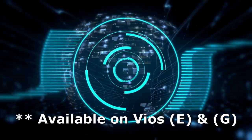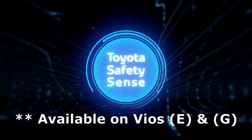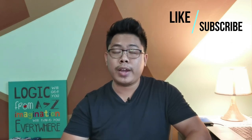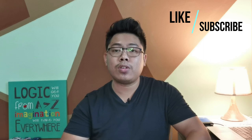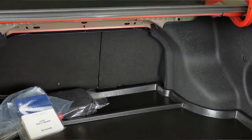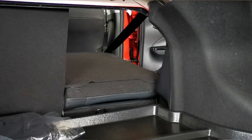Both the Toyota Vios and Yaris are among the cheapest cars in Malaysia that come with Toyota Safety Sense, which is Toyota's advanced driver assist system. It includes a pre-collision system, lane departure alert, blind spot monitoring, and rear cross-traffic alert. Unfortunately, in practice the system can only warn you and not intervene, as active intervention is reserved for Toyota Safety Sense 2.0 — but it's still nice to have. The trunk of the Toyota Vios offers 506 liters of space, and the seats can be folded 60/40, but only on the G and E variants.